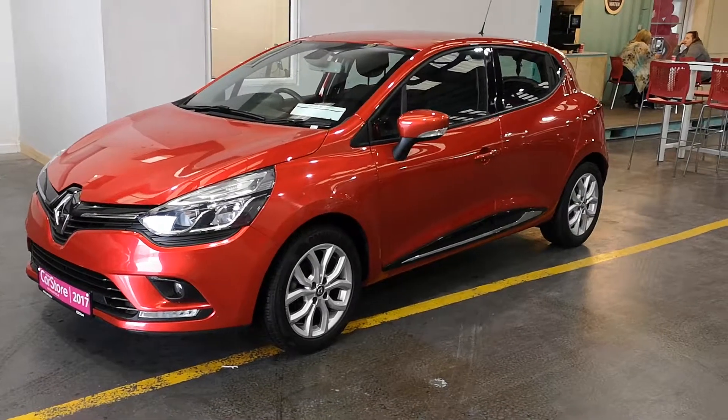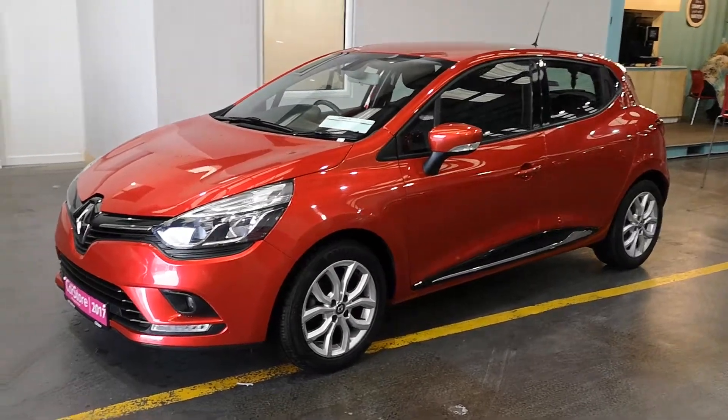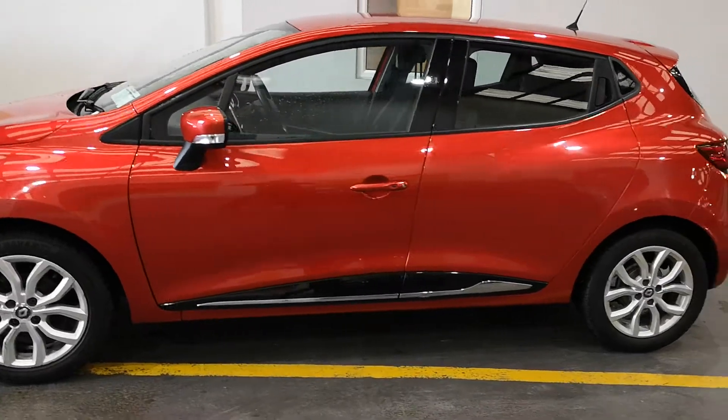Hello, welcome to Kiri's Car Store. It's the 2017 Renault Clio Dynamic Nav model. It's finished in a very striking colour and the car itself is in incredibly good condition.